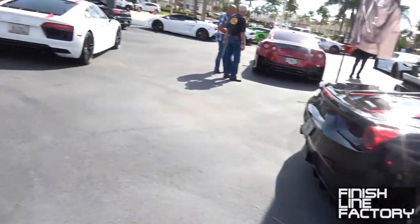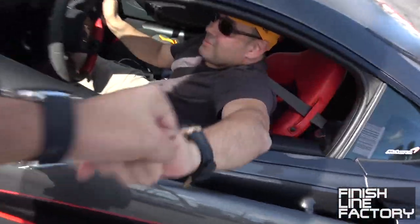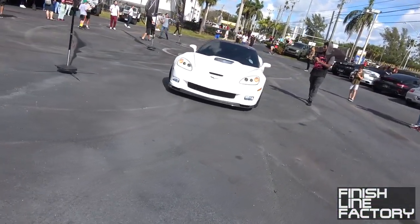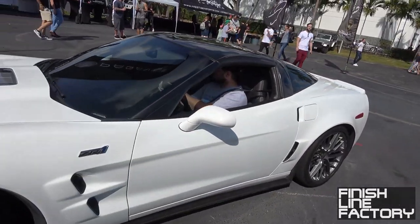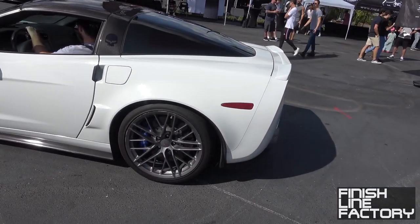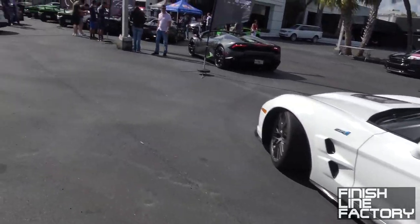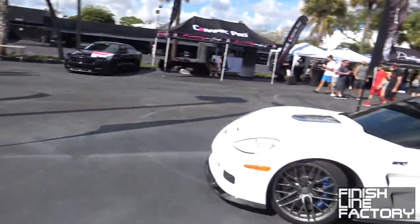More supercars rolling in. Black Ferrari 488. 570S. And a white Corvette C6 Z06 — 638 horsepower on tap. These are still fairly affordable, getting them in the 60s. Not a bad path to 600 horsepower. You've got to watch out with those brakes though — carbon ceramic. And I think it's only about 11:30, so there's going to be more cars rolling in. Kind of a lazy Saturday morning.